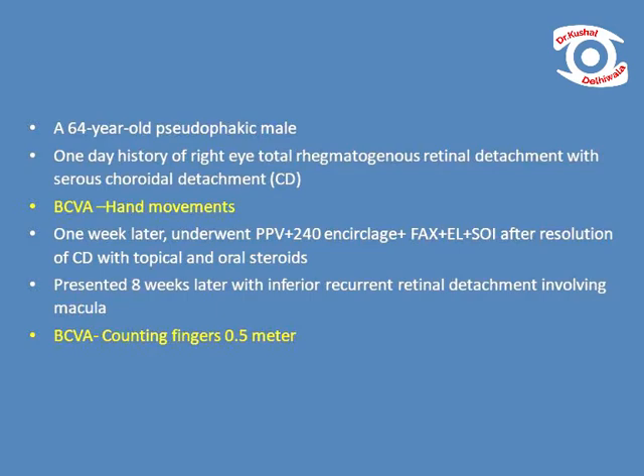A 64-year-old pseudophakic male underwent vitrectomy with 240 band and silicone oil for total rhegmatogenous retinal detachment, one week after resolution of co-existent serous choroidal detachment with steroid therapy.